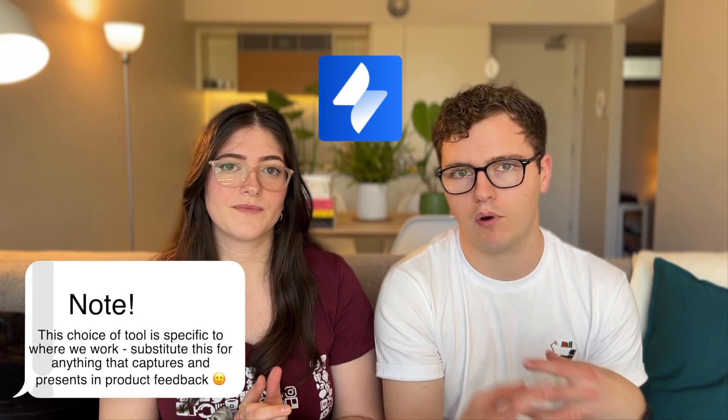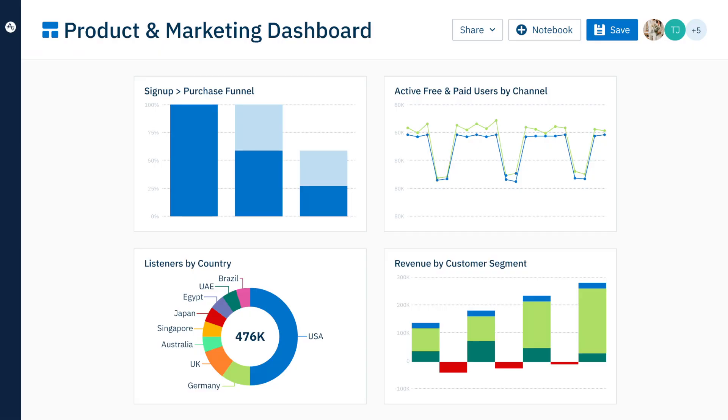We use Jira Service Management, which enables us to capture in-product feedback from our users, meaning we always have a pulse on the feedback users are leaving us within the products themselves. As they feel that frustration, they can go and leave that feedback, which is really helpful. And finally, we use Amplitude, which is an analytics tool to figure out where users are dropping off or having trouble completing a certain task within the product, providing a quantitative way to identify improvement opportunities to support the qualitative analysis we do as well.